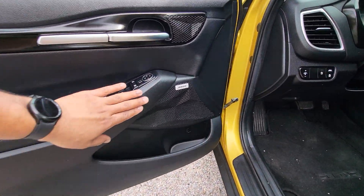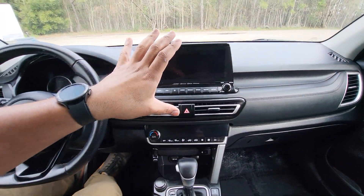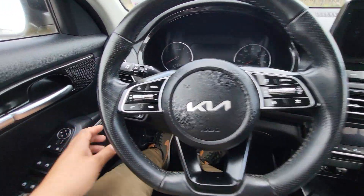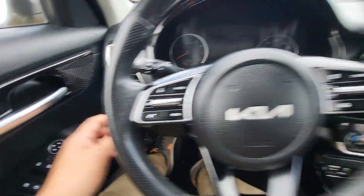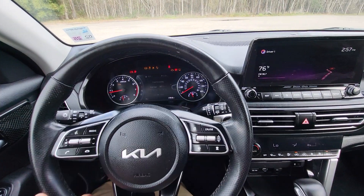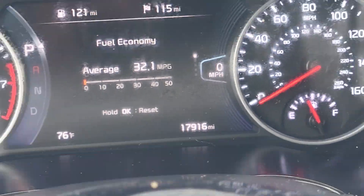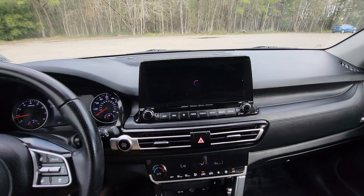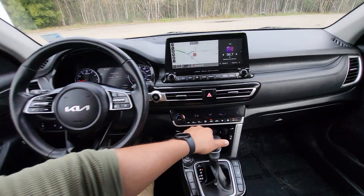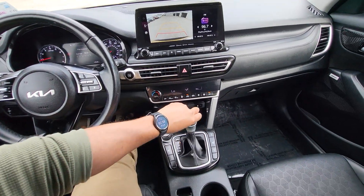Coming around here, it does have the Bose sound system too. I just got the vehicle out of detail so it hasn't fully been cleaned yet, but it does have auto headlights. We're going to have our lane departure warning right there, and push button start. Let's go ahead and start it up. Zooming in here, we can see the exact miles of 17,916. We'll hit that map button right there — it does have navigation and the touchscreen here. Throwing it in reverse, there's our backup camera right down there.